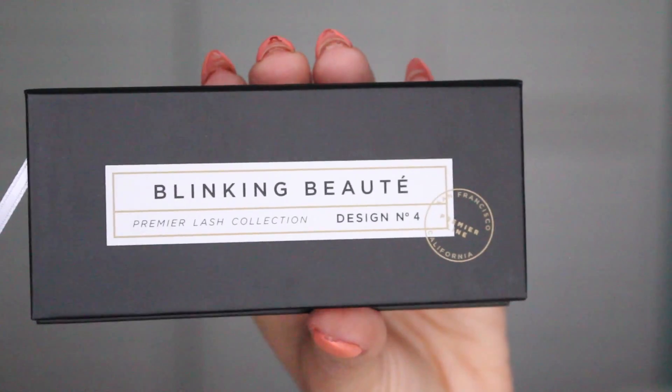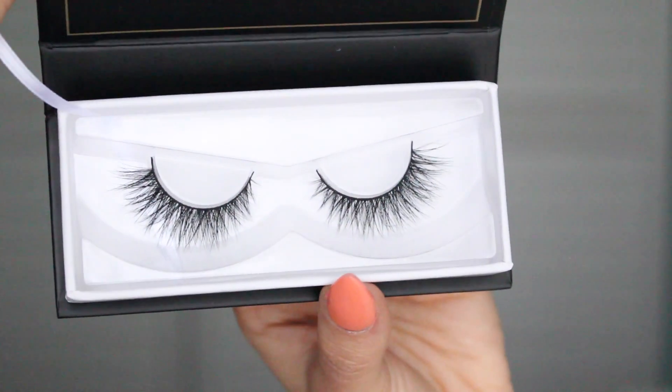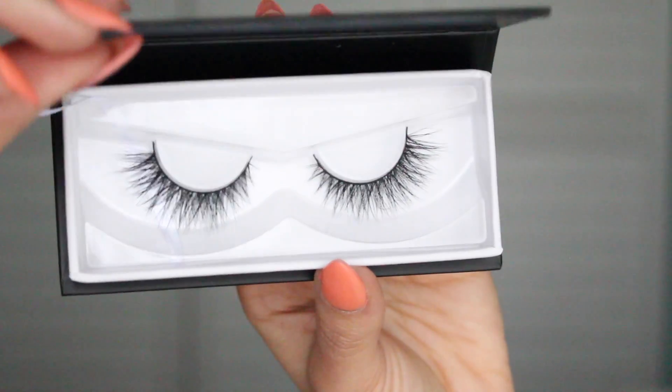Next, I decided to finally get myself a pair of mink lashes. I've never worn or purchased mink lashes and I've always wanted to. I'm not the type to wear lashes often, but sometimes I just want to put on a really pretty, natural pair with simple makeup and make that a look. I got these from Blinking Beauté, design number four. They have a kind of wispy, natural look and I really like them. I cannot wait to use these — hopefully it goes well.